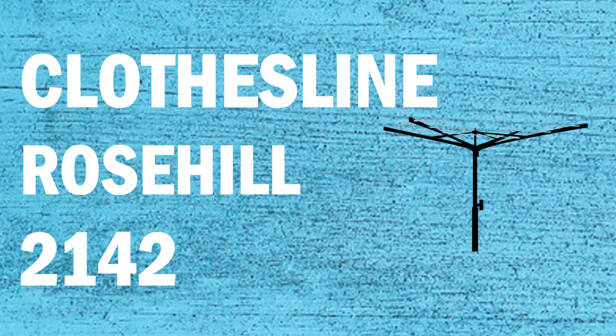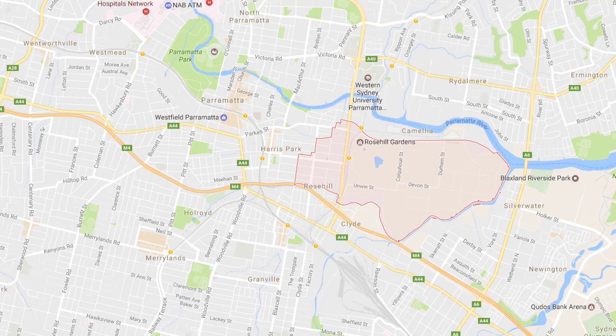If you're looking for a new clothesline or washing line in the Rose Hill area of Sydney, Lifestyle Clotheslines can help. We service the full Rose Hill area, whether you're looking for a supply only or a supply and installation service if you need help with installing your new clothesline or washing line.